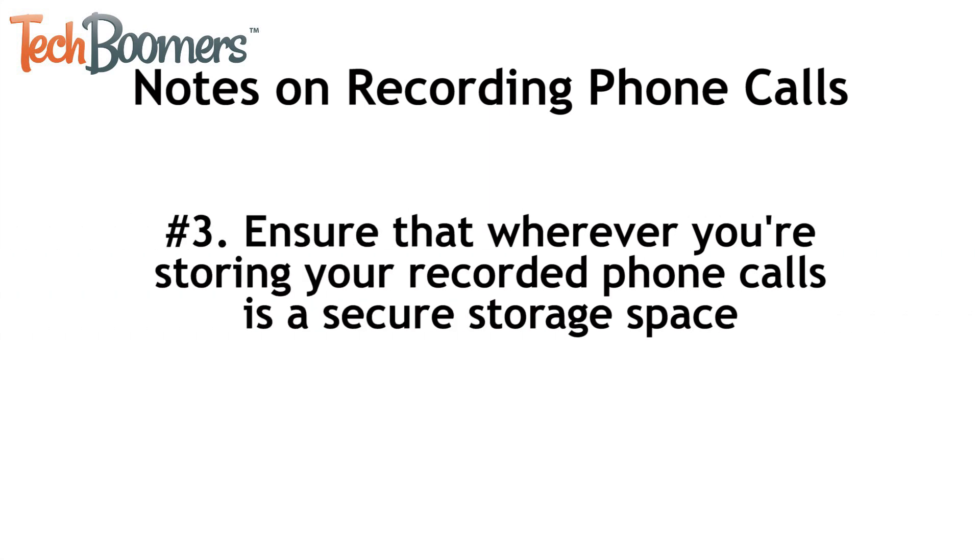Finally, number three: if you want to keep your conversations private, you should ensure that wherever you're storing your recorded phone calls is a secure storage space. If the audio files are saved to your device, be sure nobody else has access to your device without your knowledge.